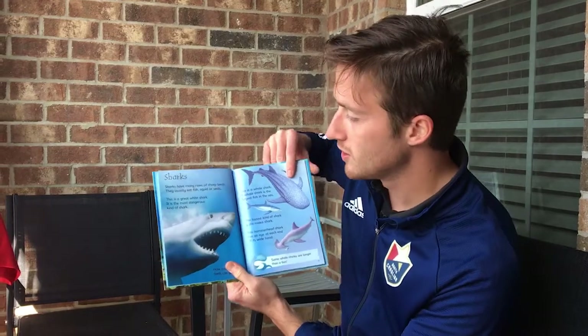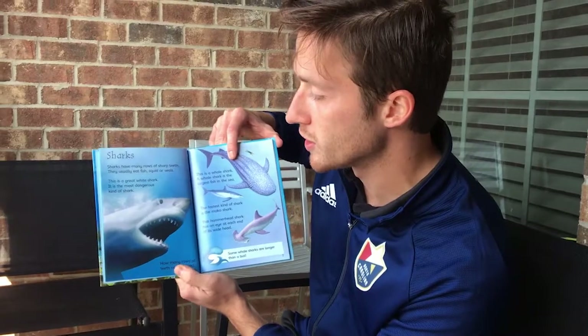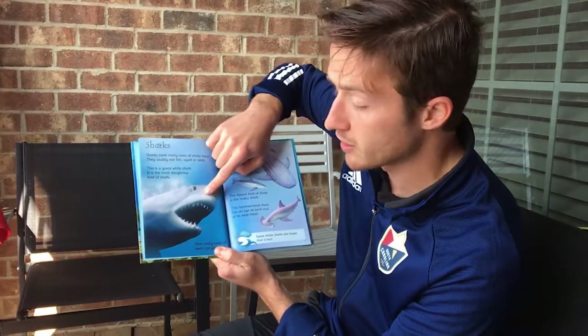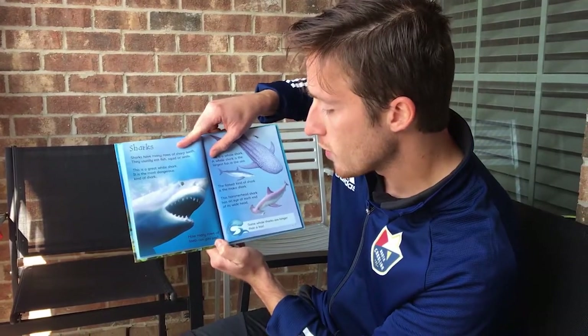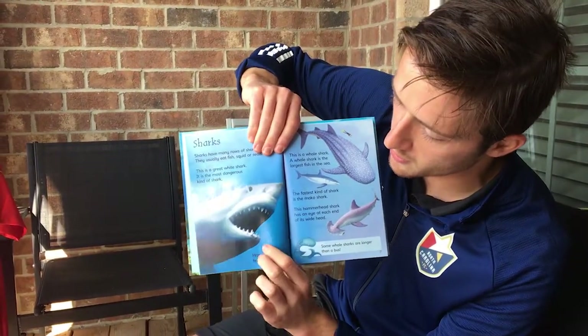Sharks. Sharks have many rows of sharp teeth. They usually eat fish, squid, or seals. This is a great white shark — it is the most dangerous kind of shark. How many rows of teeth can you see in the picture?